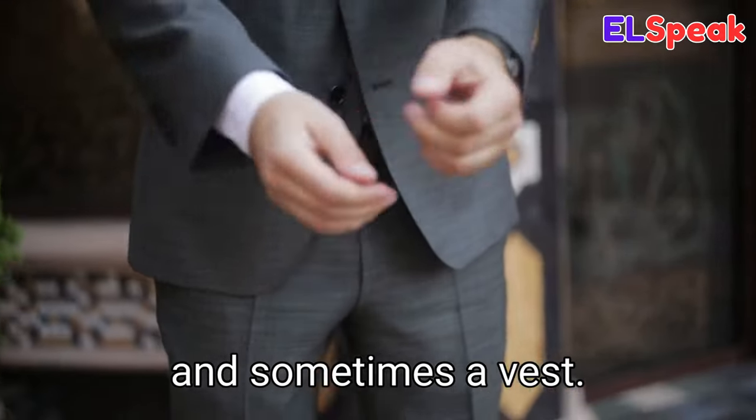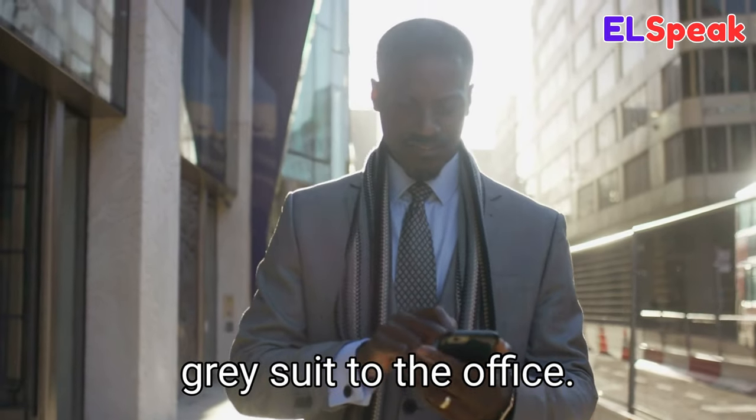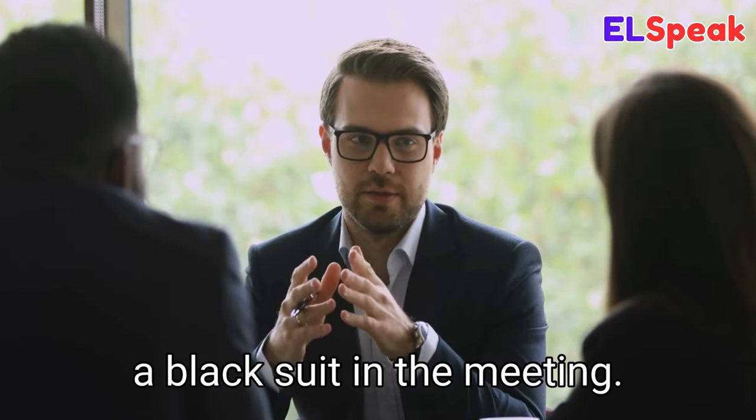Suit. Suit is a set of clothes consisting of a jacket, trousers, and sometimes a vest. He was wearing a gray suit to the office. She was wearing a black suit in the office. The manager was wearing a black suit in the meeting.